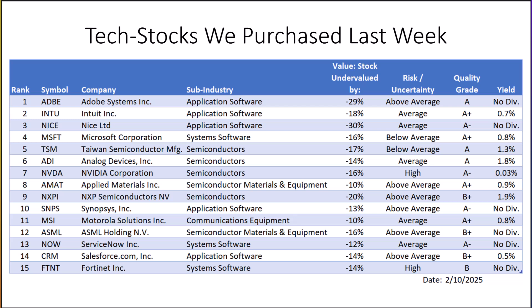Our highest rated tech stocks last week were Adobe, Intuit, Nice, Microsoft, Taiwan Semi, Analog Devices, Nvidia, Applied Materials, and NXP Semiconductors.